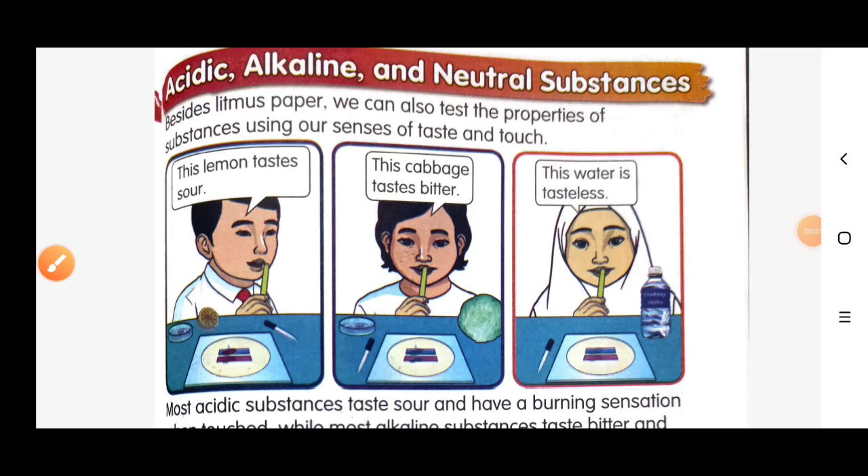Assalamualaikum, hi everyone. Today we continue our lesson about acidic, alkaline, and neutral substances. Besides litmus paper, we also can test the properties of substances by using our senses of taste and touch. Please look at these three pictures.